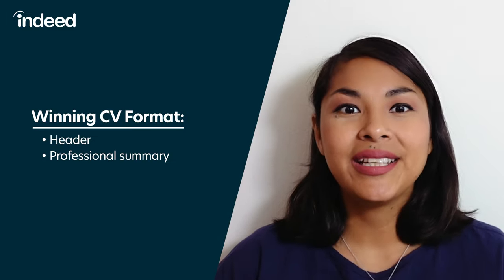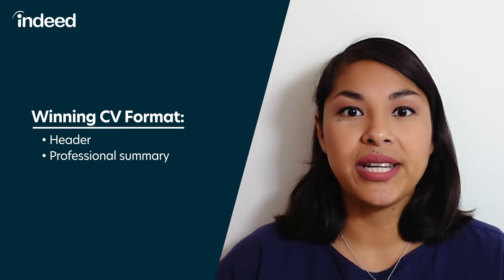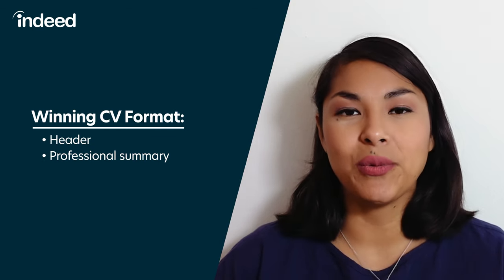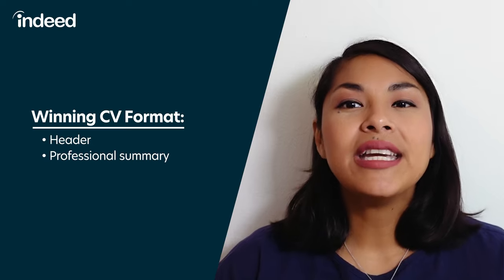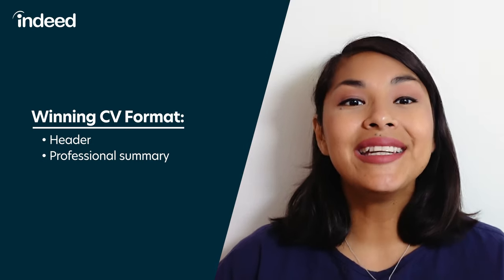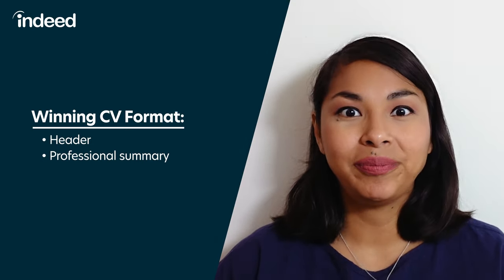Professional summary: the standard length varies based on country and industry, but in the US it's typically two to three sentences or a short paragraph. When writing a professional summary, ask yourself: if the employer were to read nothing else about my application, what are the most important things they should know about me? Then concisely and persuasively share your key accomplishments. It also never hurts to end by explaining how you're best positioned to help this company meet its goals.